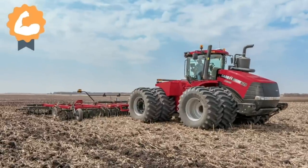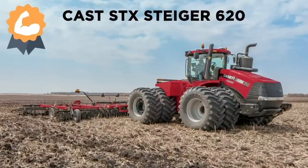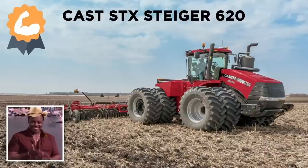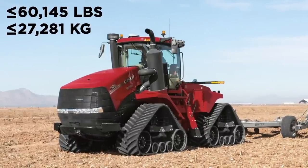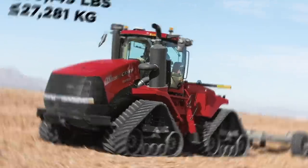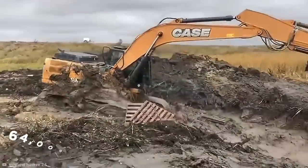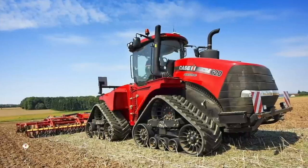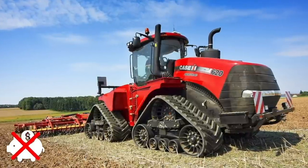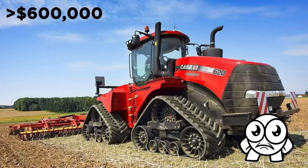Currently, the most powerful commercially available tractor in this line is the Case IH STX Steiger 620. This big beast can weigh up to 60,145 pounds, but can handily carry more than its own weight with a maximum capacity of 64,000 pounds. A beefy boy like this doesn't come cheap — the 620 regularly sells for over $600,000.